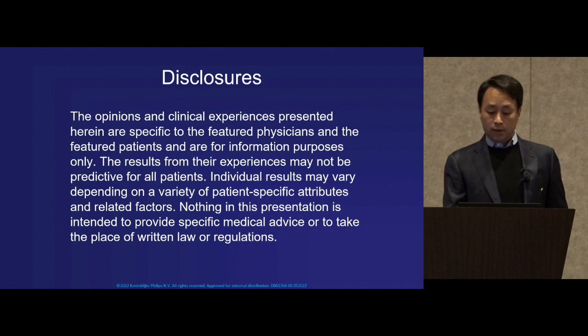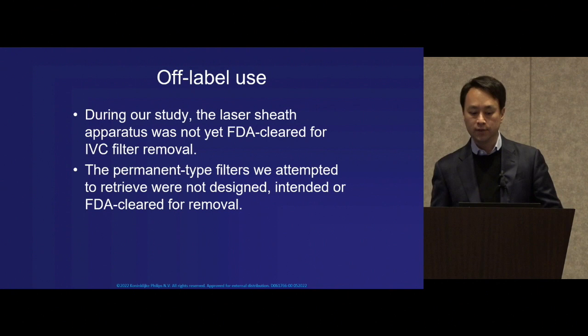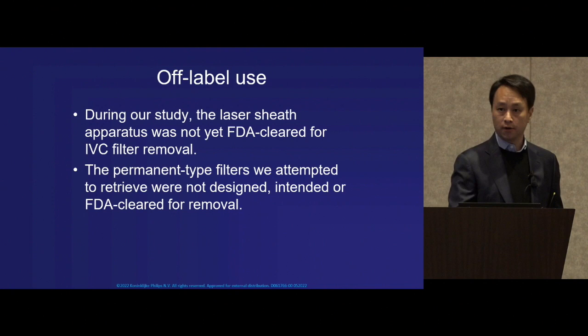Just a few brief disclosures, and a reminder with regards to off-label use: the permanent type filters that we attempted to retrieve were not designed, intended, or FDA cleared for removal. As has been mentioned many times, by now we're all well aware of the potential risks from an indwelling filter.